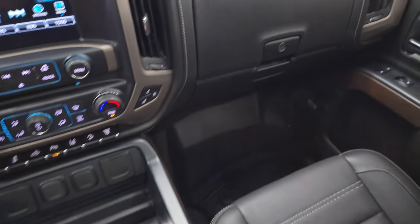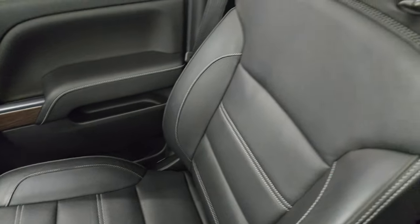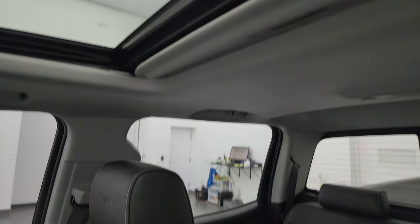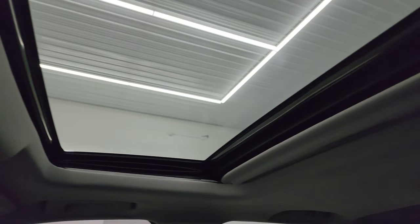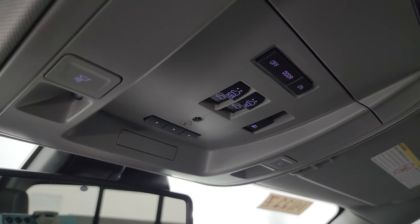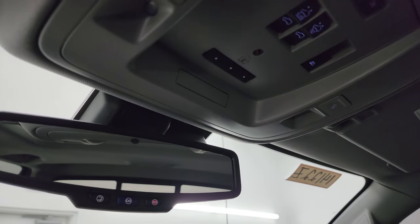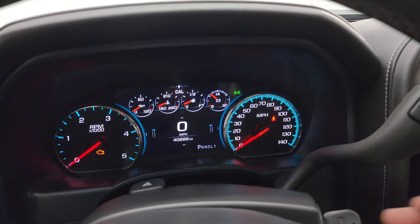The passenger side floor mat, glove box, and seat are in excellent condition as well. This one also has the power sunroof. You get map lights, sunroof controls, power slide rear window controls, and HomeLink buttons for your garage door, security systems, and lighting systems up there. OnStar and SOS buttons are in the mirror.